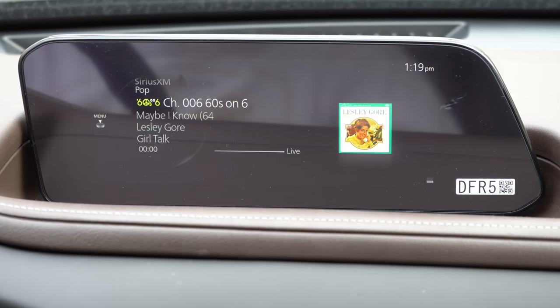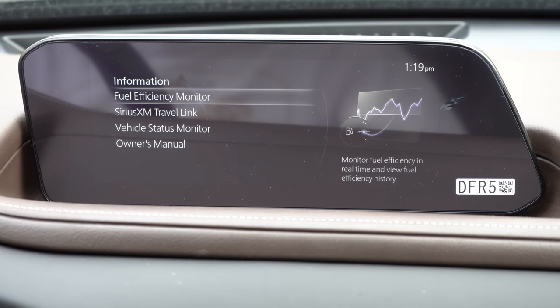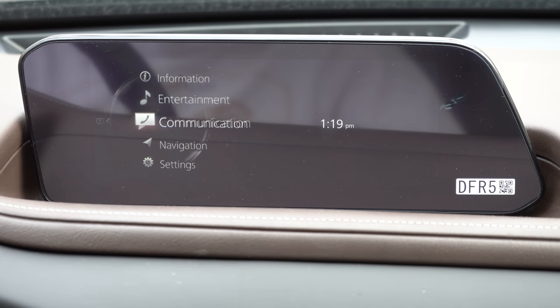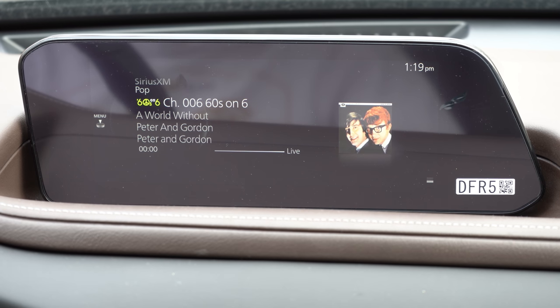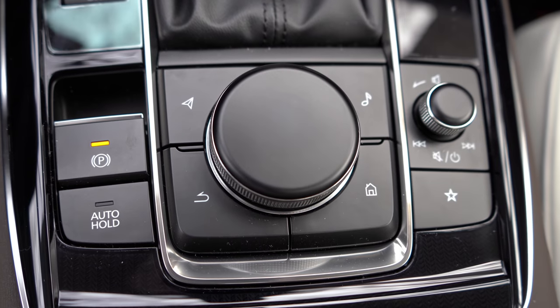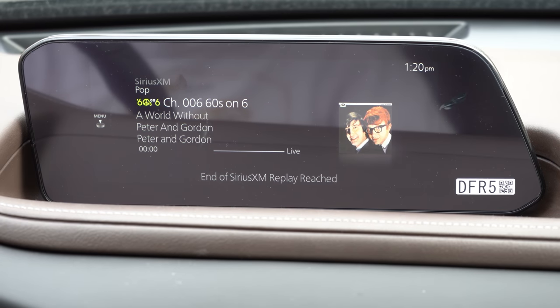On the tech side, you'll find an 8.8-inch infotainment display across the board — even the base CX-30 gets this large screen. Bluetooth and audio streaming come standard; Android Auto and Apple CarPlay are on the Select trim and up. The screen is not a touchscreen — it's controlled by a circular dial and buttons behind the shifter, which is actually safer and more convenient given how far the screen is from the driver.